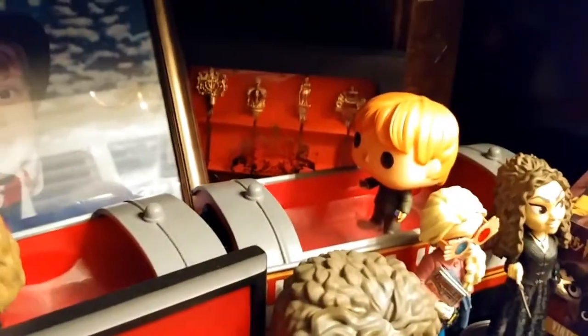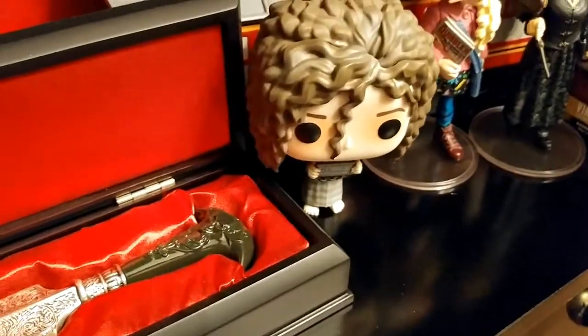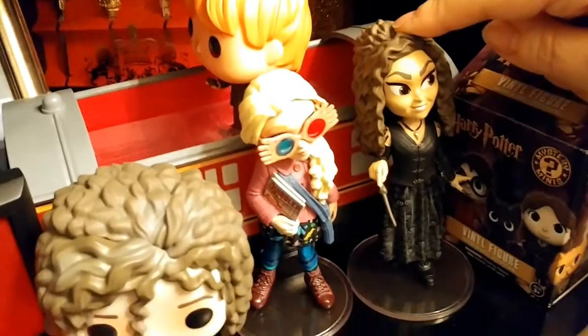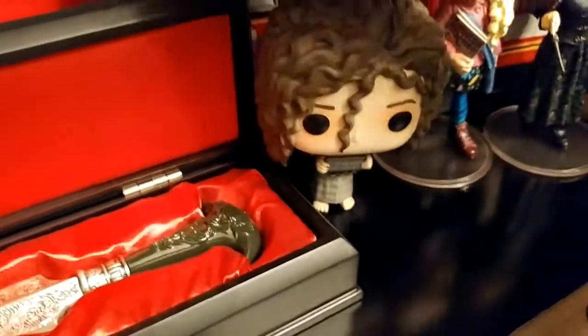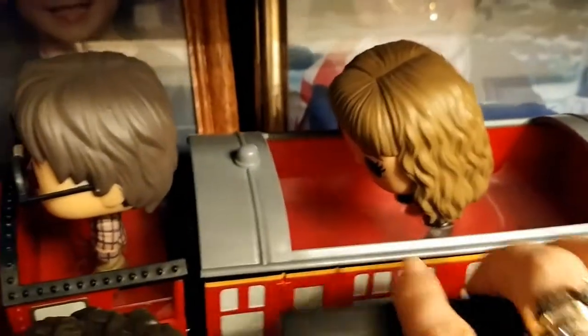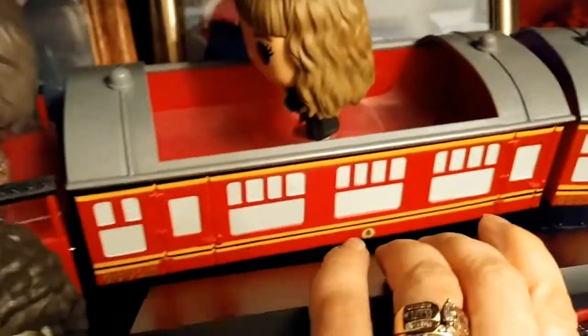This is gold-plated, and it's from Queen Elizabeth's Buckingham Palace. These are also made by Funko — they're called Rock Candy figures. And there's the Hogwarts train, which came out last year.